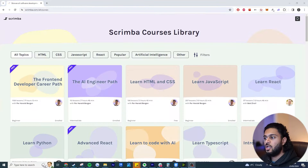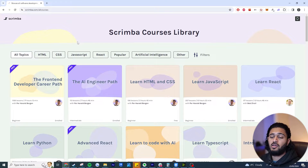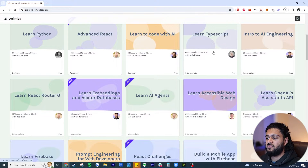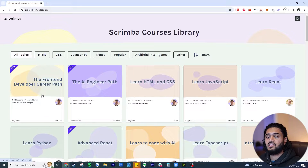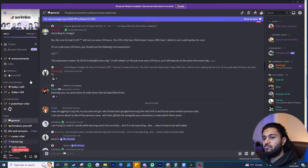I want to put it out there that even though you can learn a lot of stuff on Scrimba, the main thing they focus on is front end — that's why they specifically have a front-end career path. The languages you're mainly going to learn are HTML, CSS, JavaScript, and React, and also a little bit of GitHub and Firebase. They do have other tutorials like Python, TypeScript, and even an AI career path, but front end is what this platform excels at.